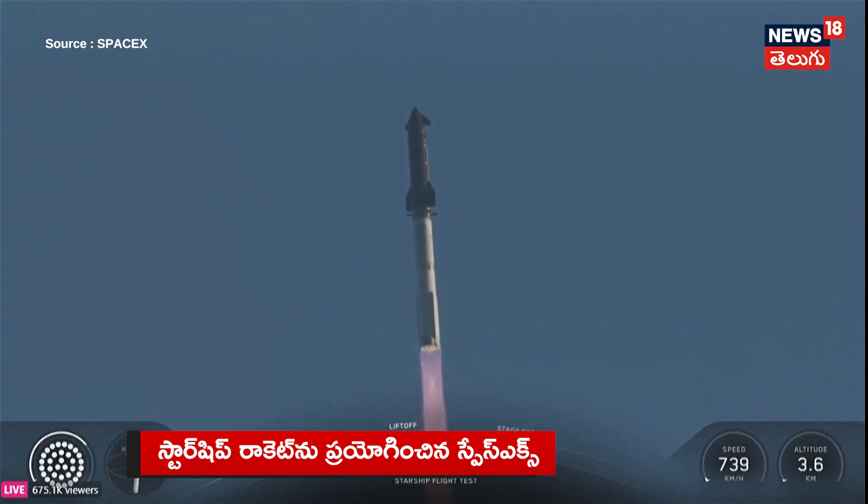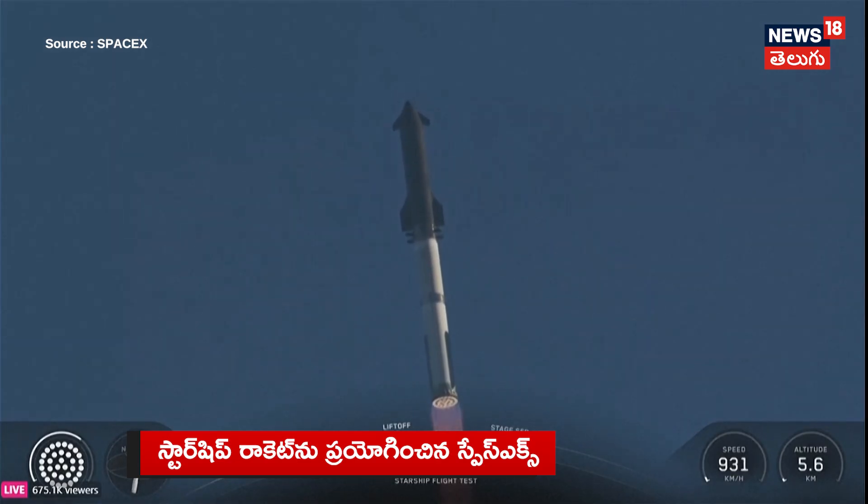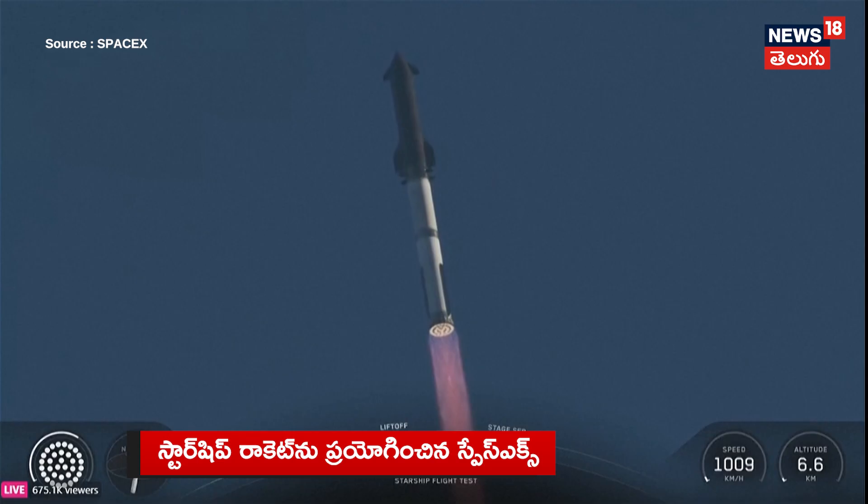We are about 45 seconds into flight. We're still getting the rattle here at Star Factory. We are seeing 33 out of 33 Raptor engines lit on Super Heavy as it arcs across the gulf. Coming up next: Max Q.